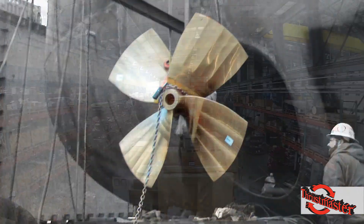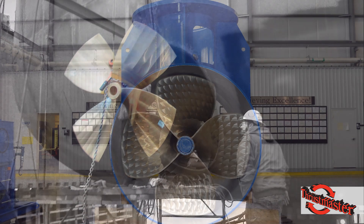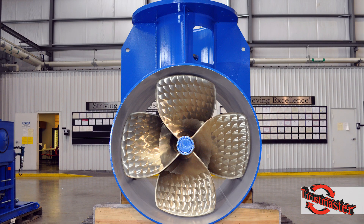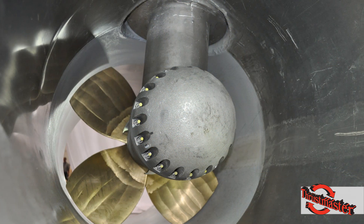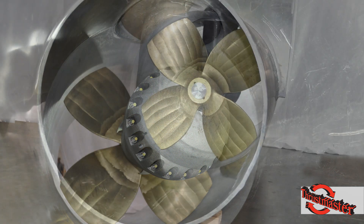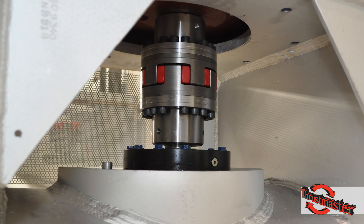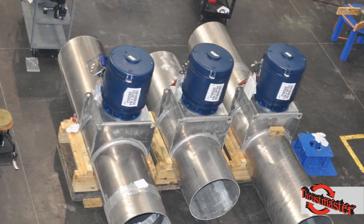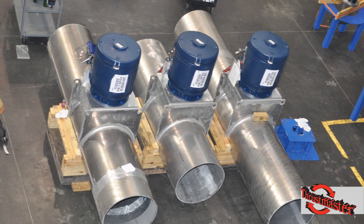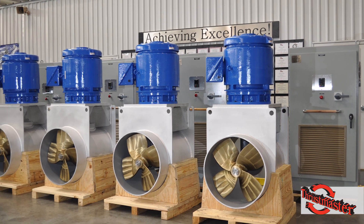Designed and built with fixed-pitch propellers, Thrustmaster's tunnel thrusters are designed for diesel engine driven or variable speed electric motor input. The thruster pod housing is bolted in the tunnel. The pod contains the propeller shaft, spiral bevel cut gears, input shaft, bearings, and seals. A bi-directional electric motor with variable frequency drive can be mounted horizontally or vertically on the thruster depending on the given space restrictions.